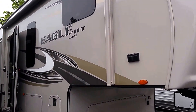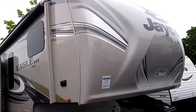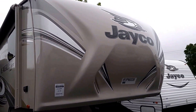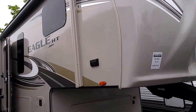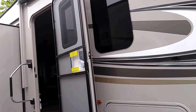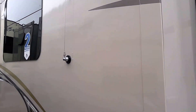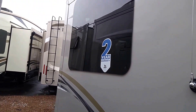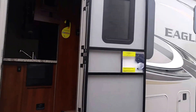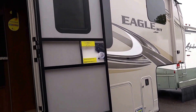We have the 2-year Jayco warranty. Up front we have the color-infused cap, which will not fade. We have the vacuum bond laminated toughshell sidewalls. Vacuum sealed bags at 15,000 pounds per square inch.